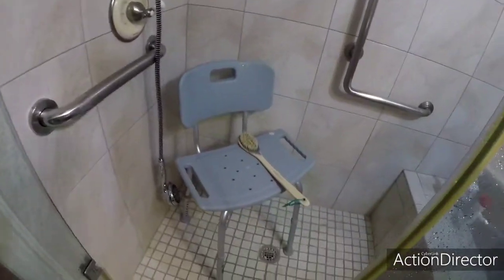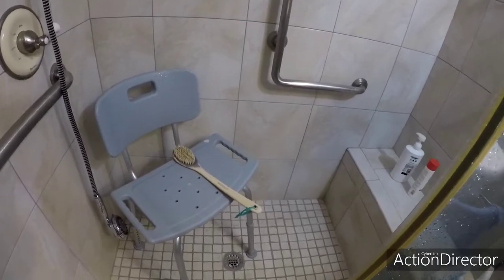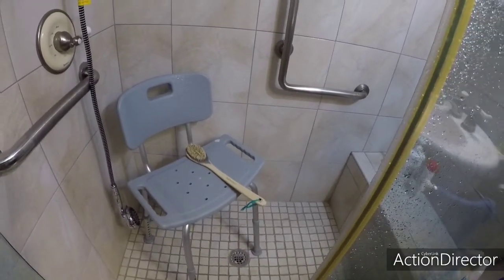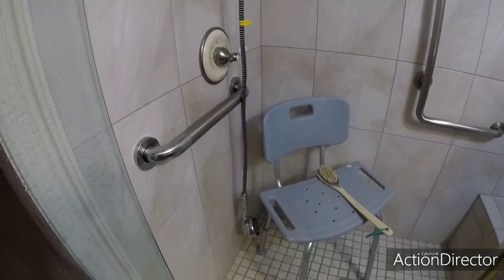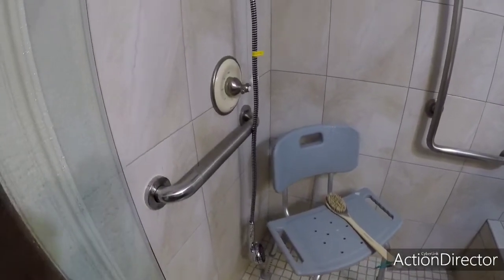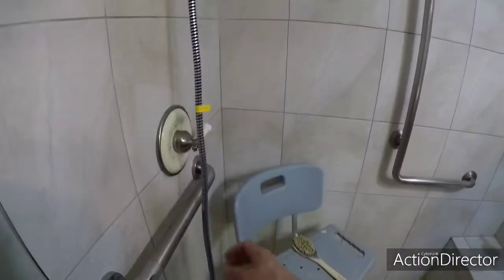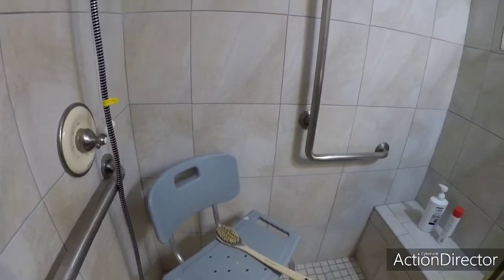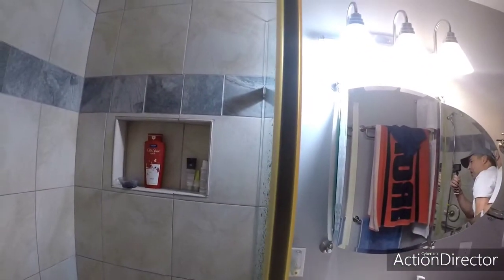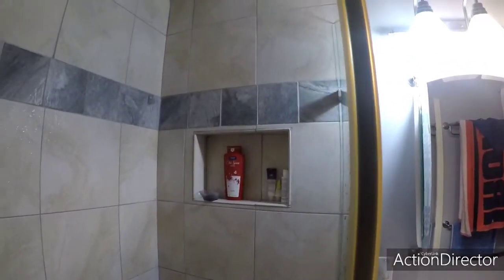You're going to want a long-handled bath brush so you can wash things like legs and feet that you can't bend over far enough to reach. You'll also want to consider getting a handheld shower massager — I got one, installed it, and it worked out pretty well. I also switched to using body wash instead of bar soap. I tried bar soap the first day and it was just one more thing to handle.